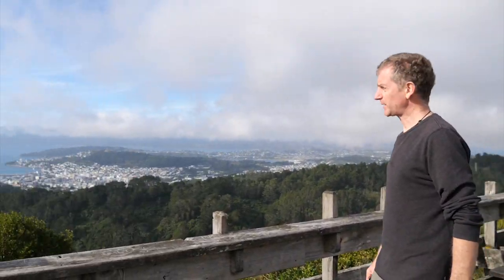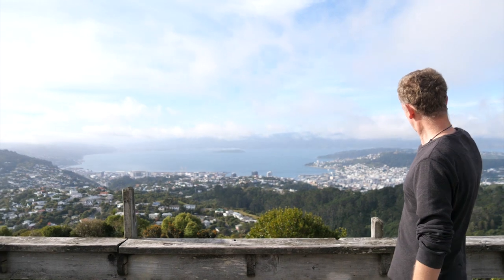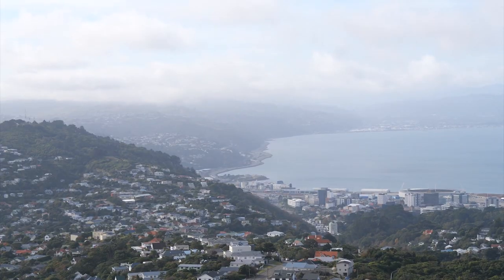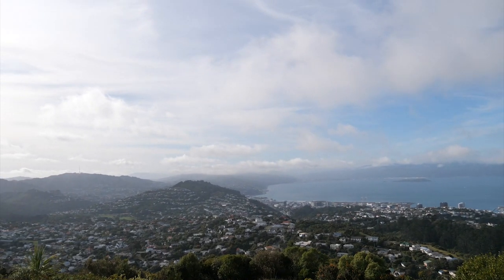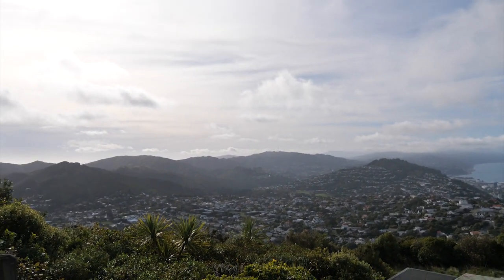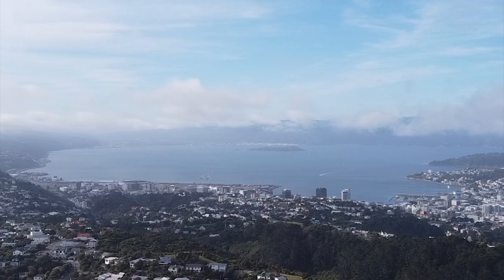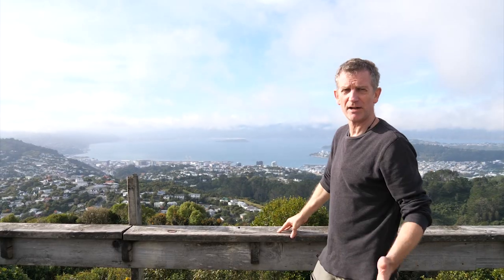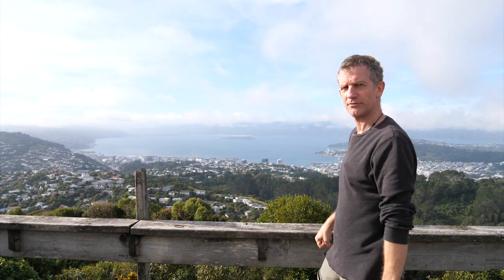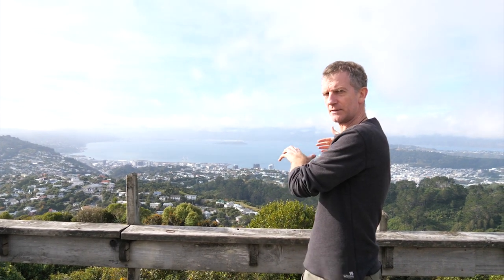Our final stop is here at Wright's Hill lookout — a stunning perspective on Wellington. There's the harbour, there's the city, and right on the edge of the harbour you can see the line of the Wellington Fault. The western hills have been lifted up to about 400 metres above sea level, while the equivalent level is 300 metres below the harbour. So over the life of the Wellington Fault — roughly a million years — there's been 700 metres of vertical displacement, which also translates into several kilometres of horizontal movement, with the western side going north and the eastern side pushed to the south.